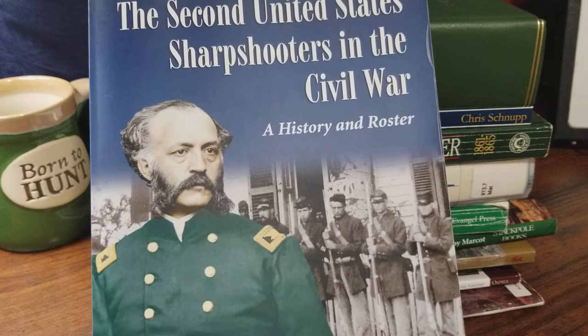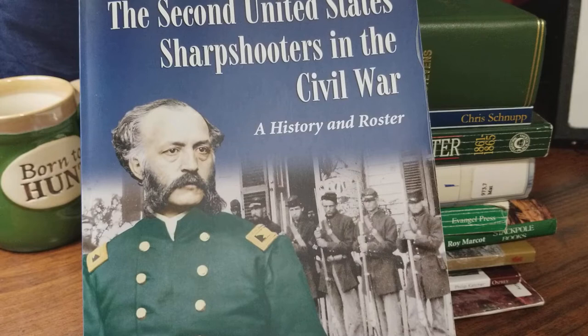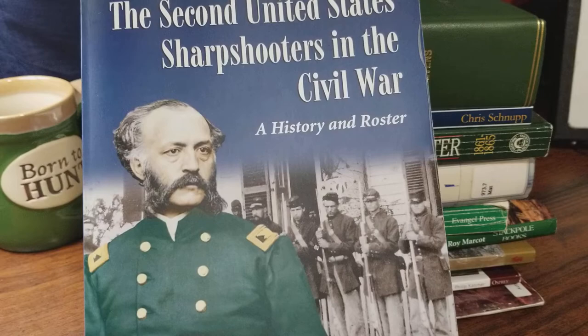This covers everything that the 2nd Regiment did during the war — troop movements as the army was on the march, camps during the wintertime, along with the battles such as Antietam, Gettysburg, Chancellorsville, the Wilderness, and all the way up until the Siege of Petersburg where the sharpshooters had their last major battle.